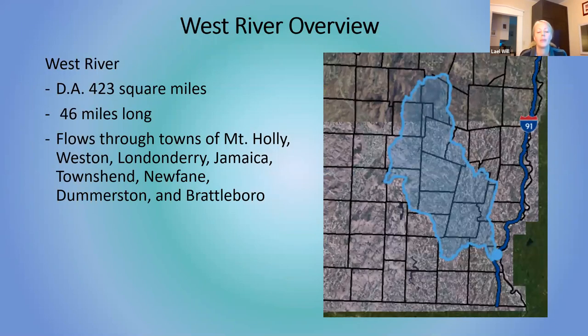The West River is a fairly large watershed. It is the largest drainage area in our district with 423 square miles. The river itself is 46 miles long and flows through the towns of Mount Holly, Weston, Londonderry, Jamaica, Townsend, Newfane, Demersen, and Brattleboro.